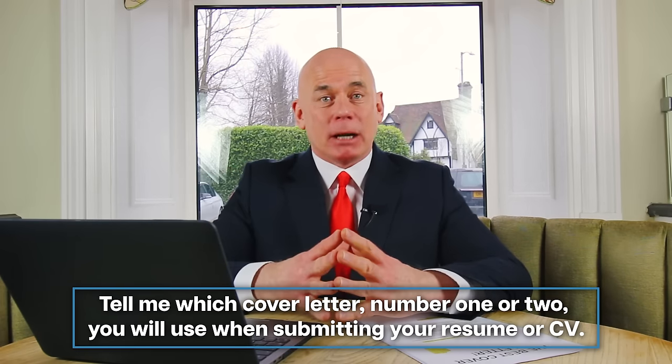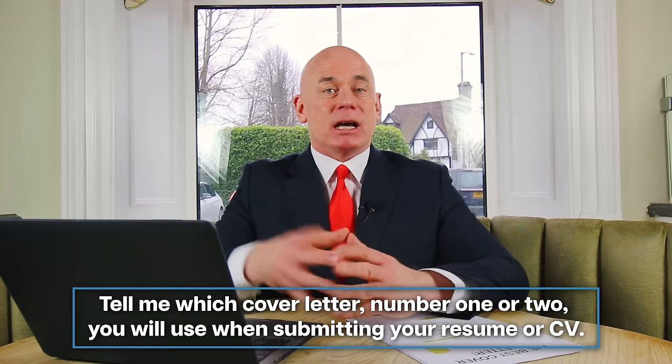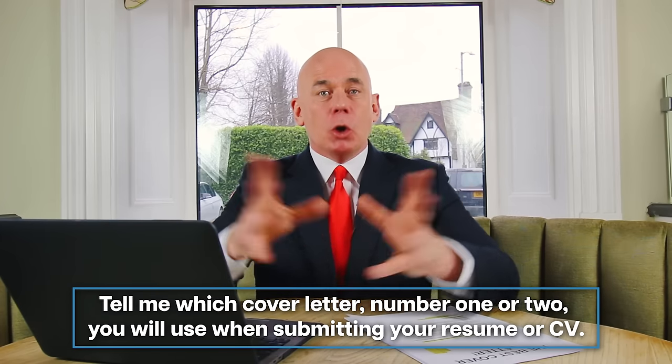Let me now give you two brilliant example cover letter templates you can use to accompany your resume or CV when applying for any job. Please tell me in the comments section below the video which cover letter — number one or number two — you will use when submitting your job application. Cover letter example number one.